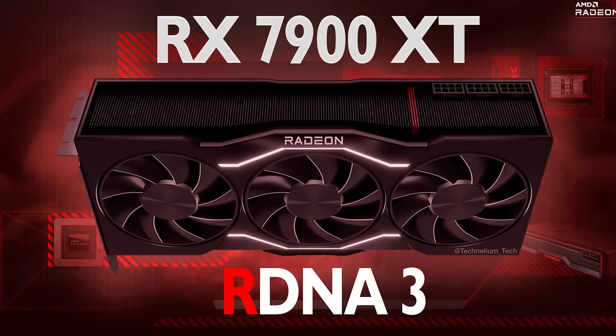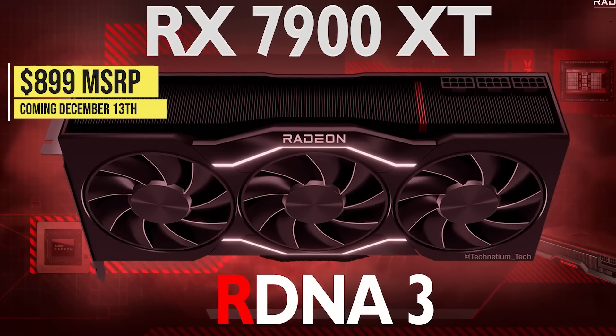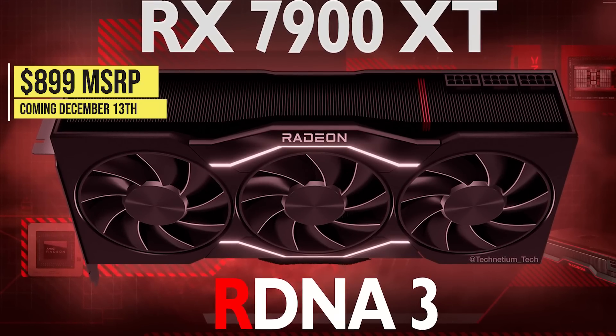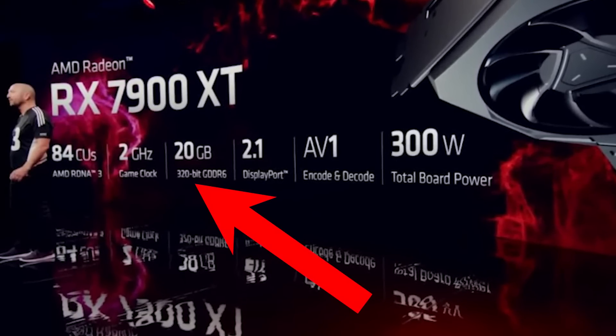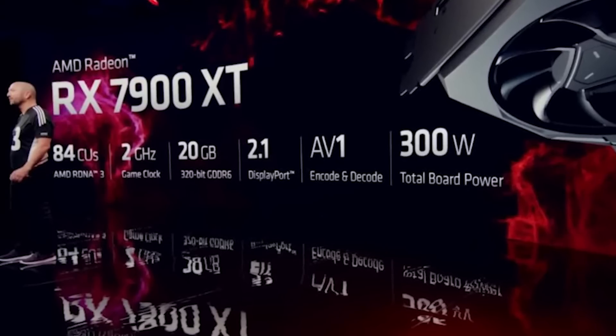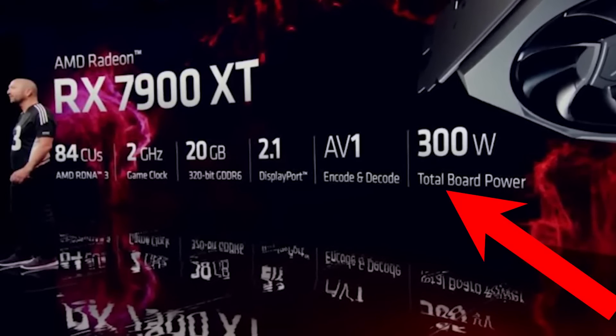AMD also announced the RX 7900 XT, which will also launch on December 13th, 2022 with an MSRP of $899 US. This is a slightly cut-down version of the RX 7900 XTX and features 84 compute units along with 20 gigabytes of GDDR6 memory including 80 megabytes of Infinity Cache. The card will have a total board power of 300 watts — quite tame by high-end GPU standards.